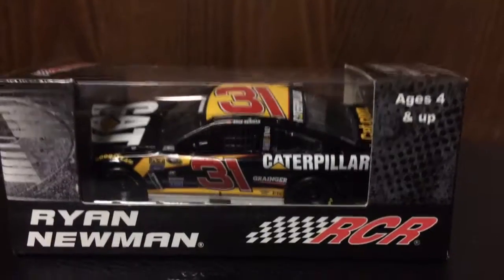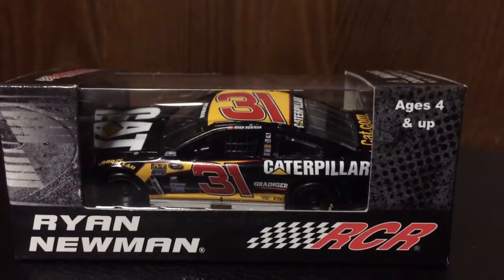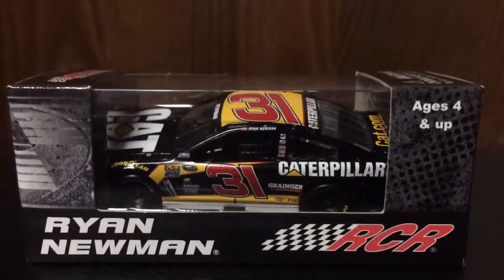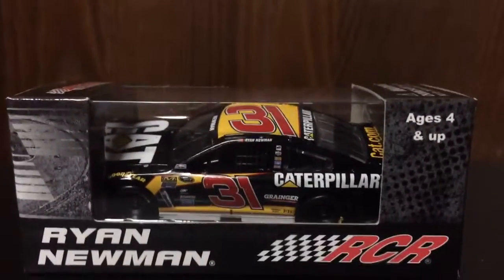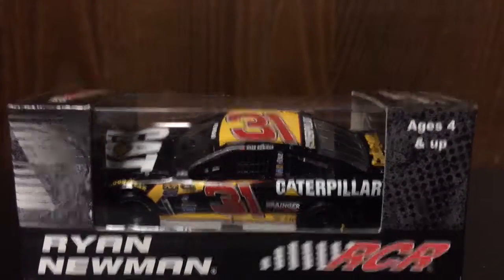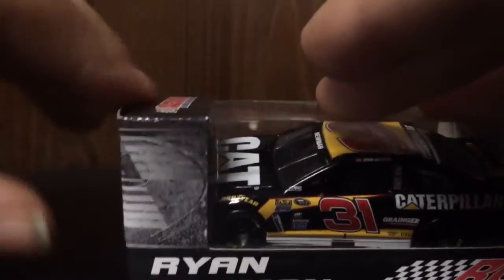Hello and welcome to another unboxing and review. Today we will be reviewing Ryan Newman's 2016 Caterpillar Chevrolet for Richard Childress Racing. So without further ado, let's get it out of its box.